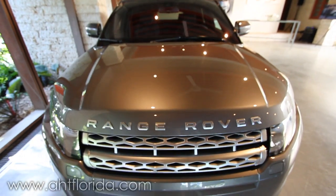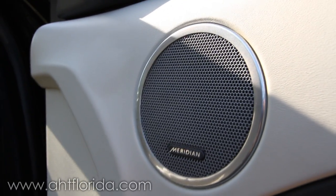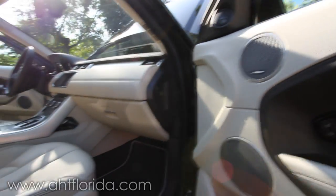I'm Ryan Donagher with Meridian America. I'm here in Miami today at the all-new Range Rover Evoque ride and drive with Nicholas Del Corral from Advanced Sum Theater. We're here today to talk about the new Meridian audio system built into the all-new Range Rover Evoque.